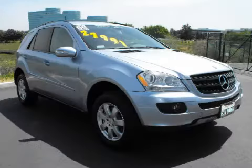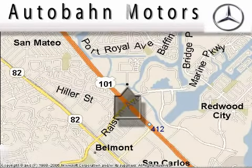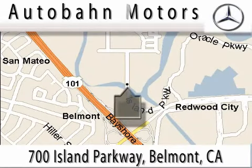Call or come in today to schedule a test drive. Audubon Motors is located at 700 Island Parkway in Belmont. Our main objective is to make your experience at our dealership a satisfying one, whether it's for sale, service, or parking.